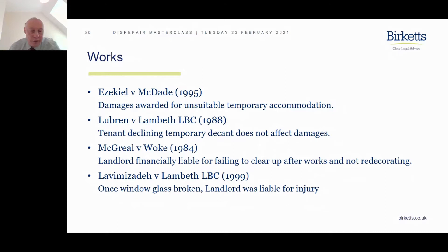In Lubrin and Lambeth Borough Council (1988), the courts said a claimant can claim additional general damages for the inconvenience of having to obtain temporary accommodation — the sheer fact of having to turn your mind to finding somewhere else to live and engaging with the landlord would increase the level of general damages. In the McGrill and Work decision (1984), the court found a landlord financially liable for failing to clear up after works and not redecorating — the annoyance and discomfort of stepping over rubble and sleeping in un-redecorated rooms increased the general damages payable.